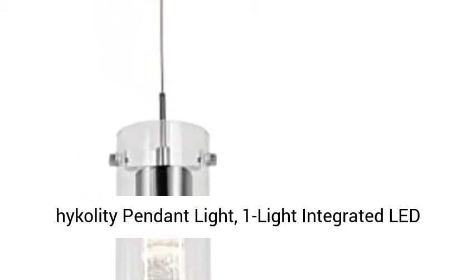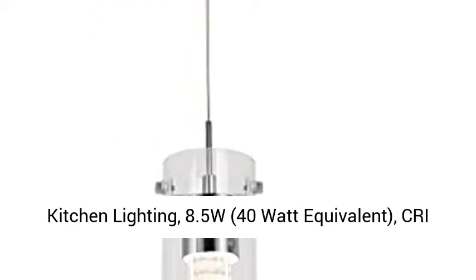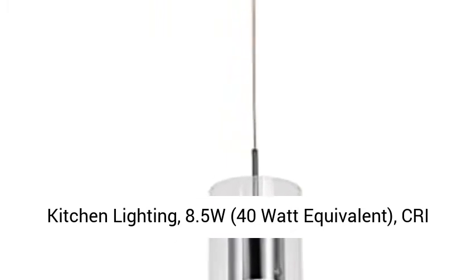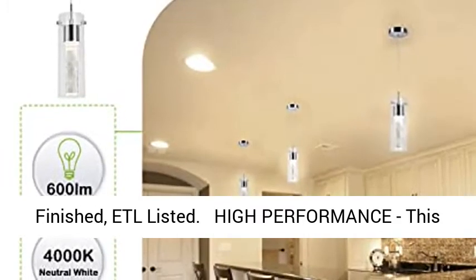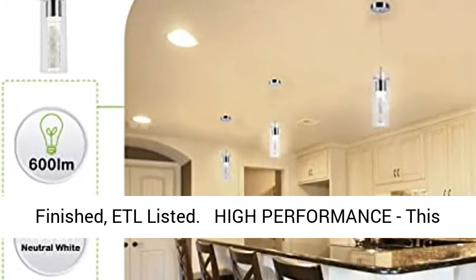Heikola D Pendant Light — One Light Integrated LED Kitchen Lighting. 8.5W, 40W Equivalent, Pre-90 Plus, 640 Lumens. Premium Bubble Glass with Chrome Finish. ETL Listed. Checkmark High Performance.